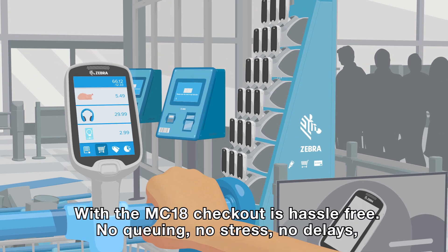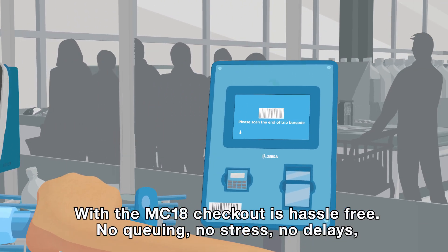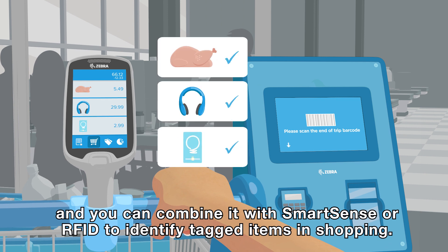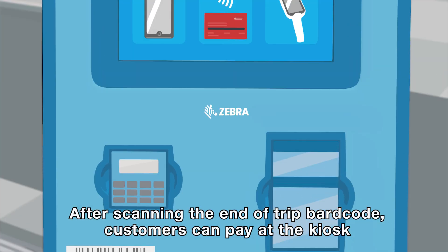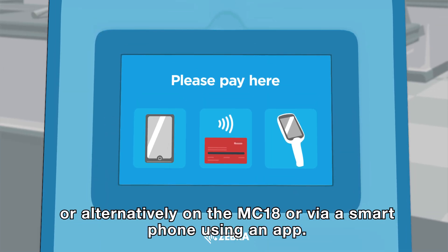With the MC18, checkout is hassle-free. No queuing, no stress, no delays. And you can combine it with SmartSense or RFID to identify tagged items in shopping. After scanning the end-of-trip barcode, customers can pay at the kiosk or alternatively on the MC18 or via a smartphone using an app.